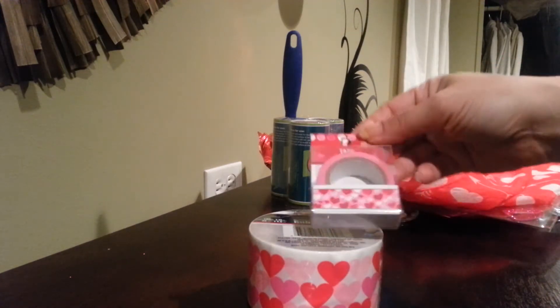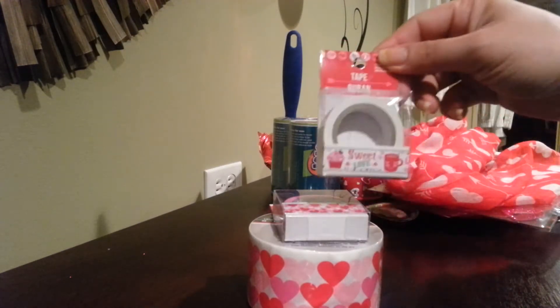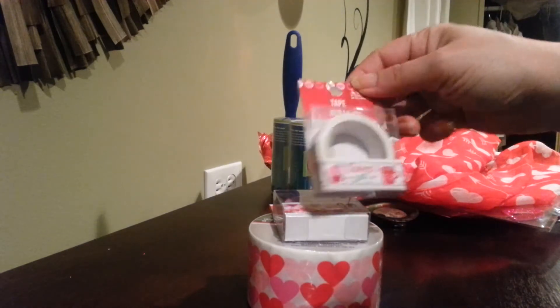Washi tape in the same design, and I grabbed another washi tape. This one says "Sweet Love" — it's got cupcakes and coffee on it. It's pretty cute.